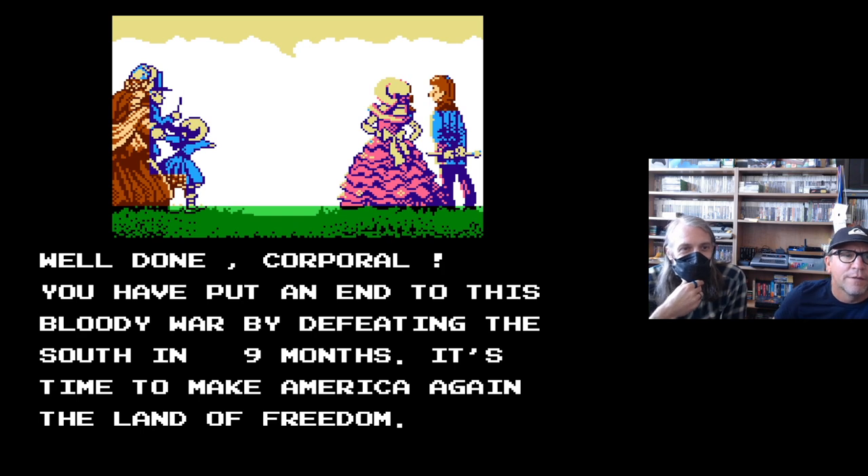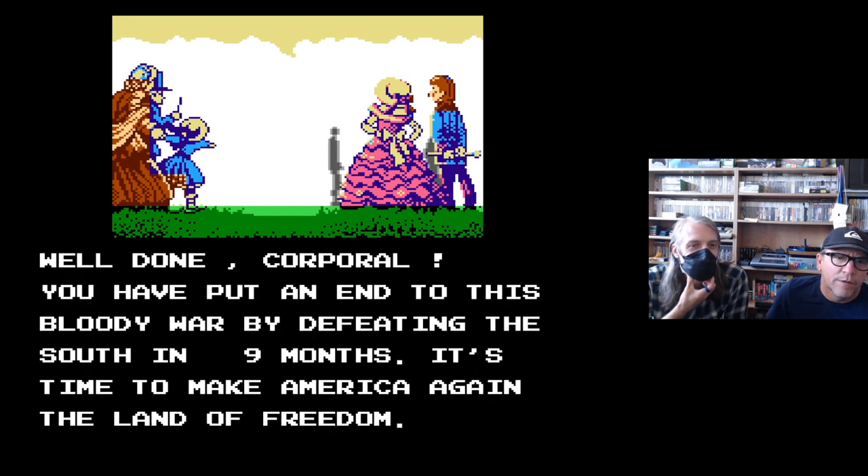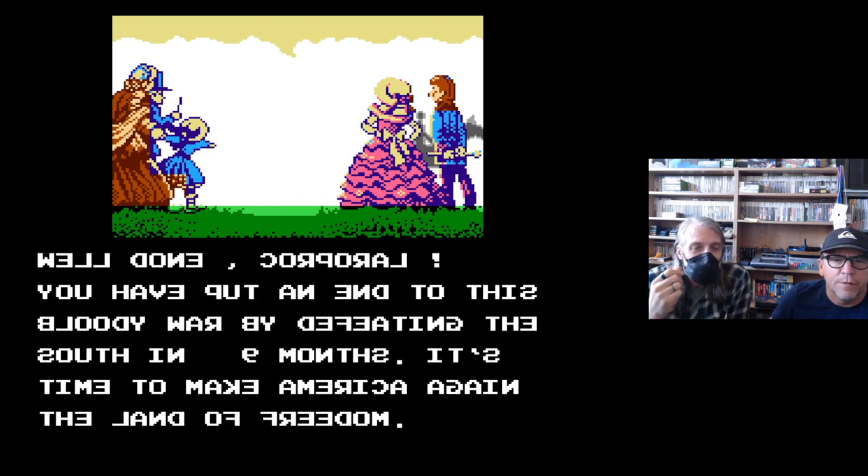I did it single-handedly — taking out the Confederate army! 'Well done, Corporal. You have put an end to this bloody war by defeating the South in nine months. It's time to make America...' — make America again, the land of freedom. For freedom — for who? It looks like southerners are standing there watching.